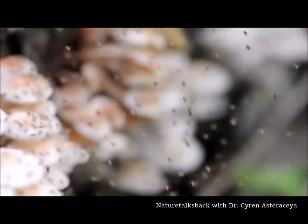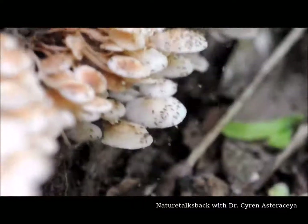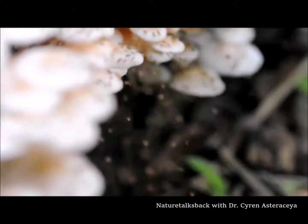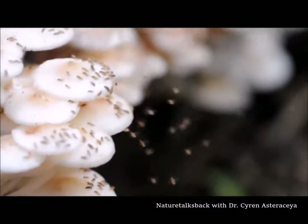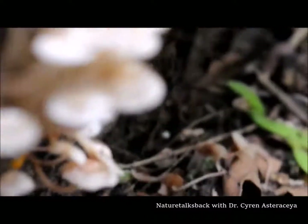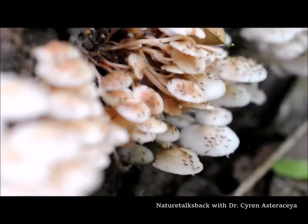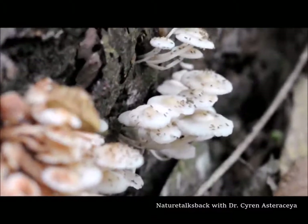We're here at the Ulugombak Rainforest and Jimmy has actually spotted something really interesting. What we are looking at are a bunch of Drosophila flies swarming around this white fungus. I'm just going to zoom back a little here to let you take a look at it. I suspect that these fungi might be bioluminescent, so we're probably going to come back and take a look later tonight.